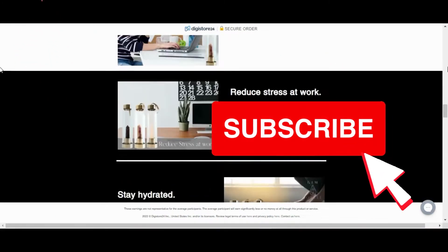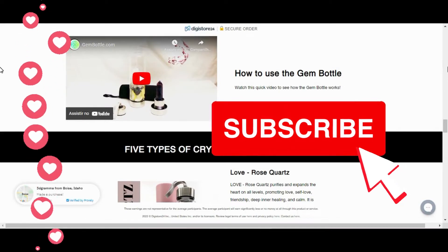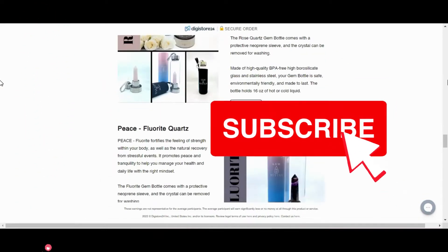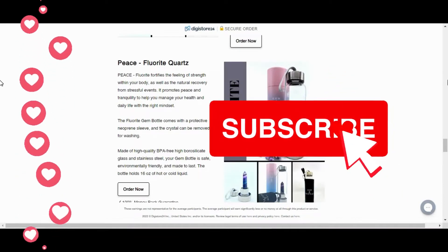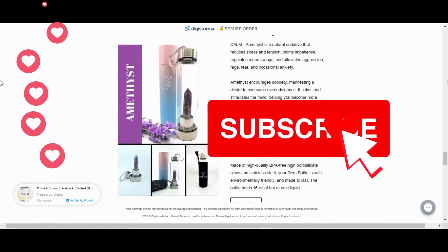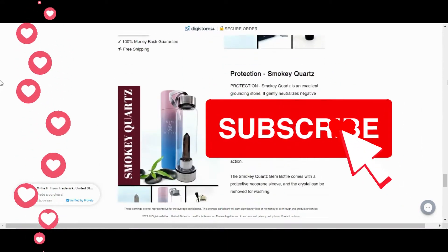My name is Abigail Davies, and after seeing several people here on the internet with problems searching for Gem Bottle for Special Hydration to buy, I decided to come here on the internet to reveal the whole truth about this product. I do not want to expose my image or my voice here on the internet, because I do not want to expose myself talking about any product.